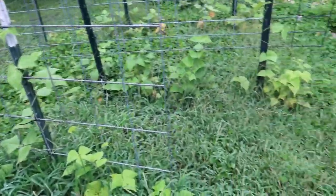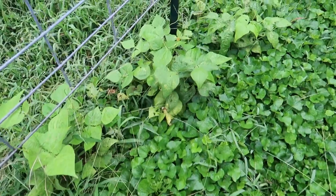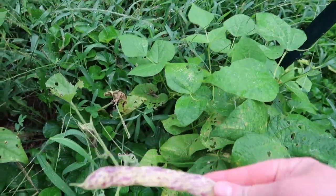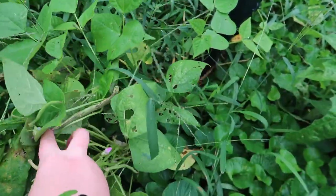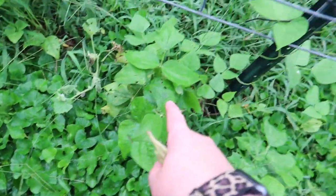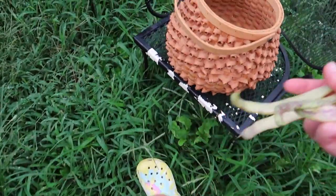Pole beans are doing okay, starting to climb, and over here these are already at the top of the panel. Here's a bean — these are dragon tongue bush beans. I have a couple of those. This is really the first beans that I've picked at all. I actually need to leave some on these plants this year so I can save seeds, because I don't have any more of those seeds. So I'll add these to our basket.